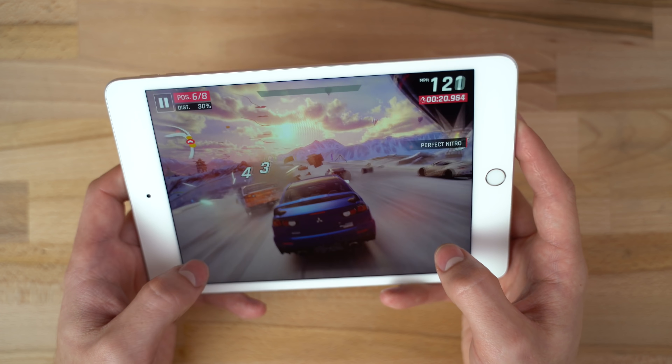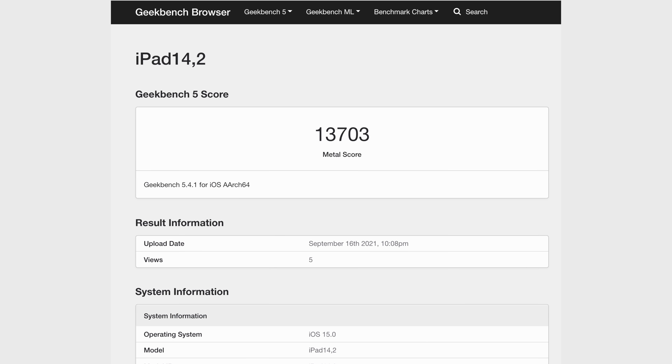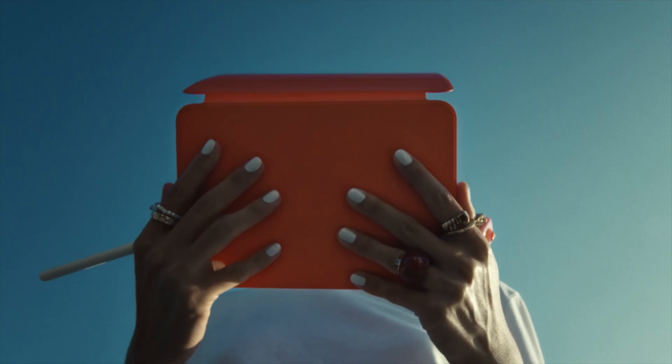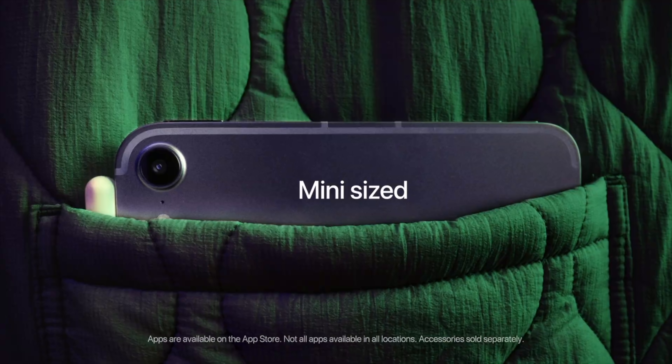The biggest upgrade we see is in Metal graphics performance, which matters the most for things like gaming and productivity work. The leaked benchmarks for the Mini 6 show a Metal graphics score of around 13,700 — a seriously massive 2.5x more graphics performance than the old Mini 5. So when I say that this new update to the Mini 6 is the biggest that we've ever seen, I mean it. Now before I get into my practical advice for which one to buy, let me quickly list off the main differences between both the new iPad 9 and the new iPad Mini 6.